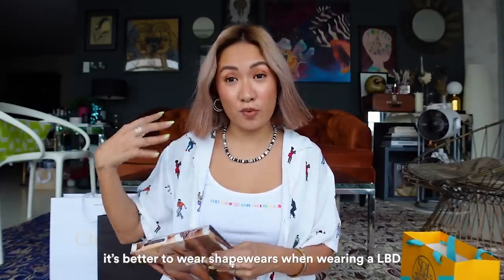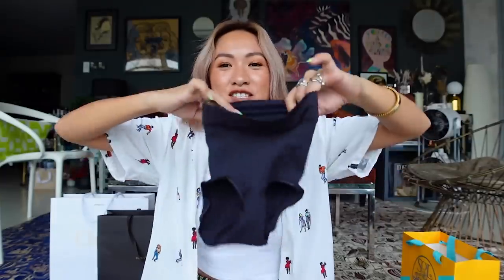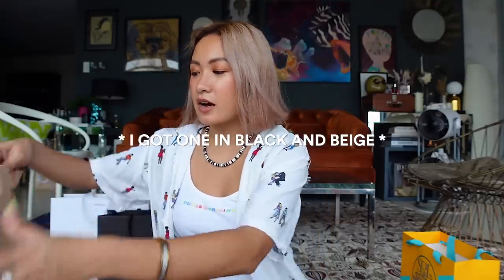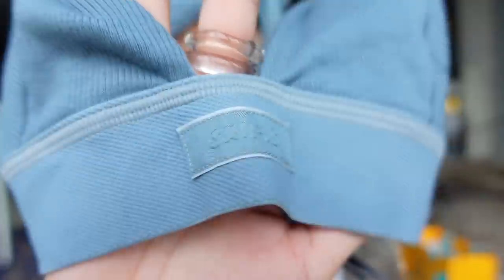I got a few things from Skims — my first time buying from them. I got shapewear because when you're in a little black dress, it really helps show your shape. It looks very tiny but that's why it's shapewear! I'll let you guys know on Instagram Stories how I feel about these. I'm a size small, I got one in nude and one in beige — the beige is higher-cut.